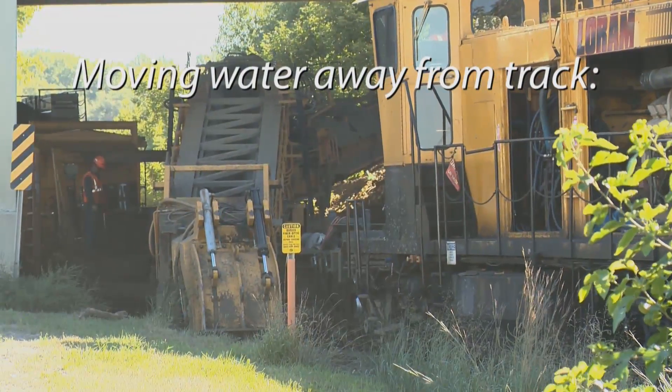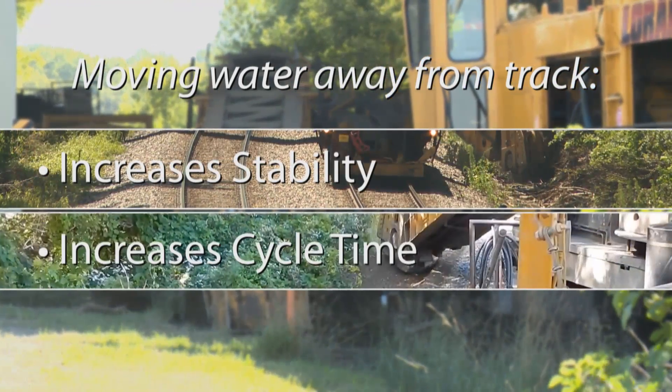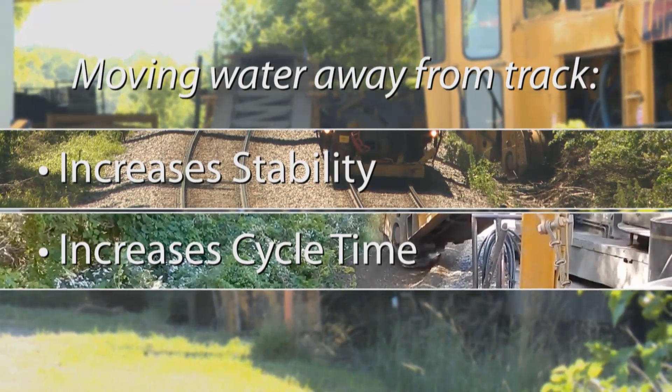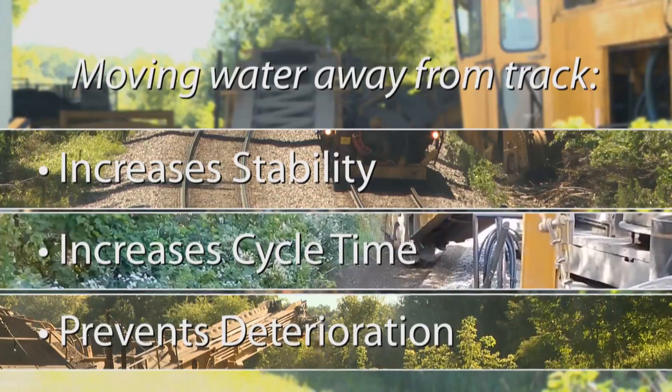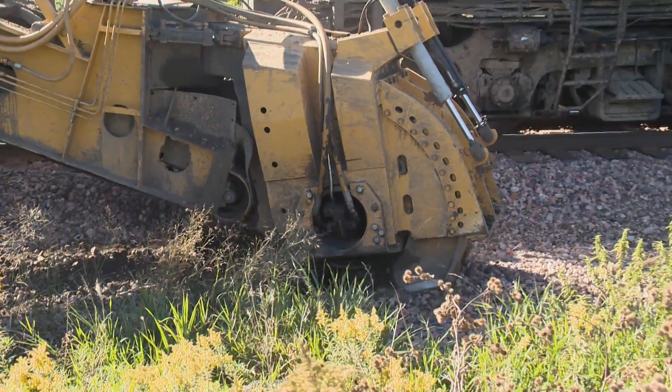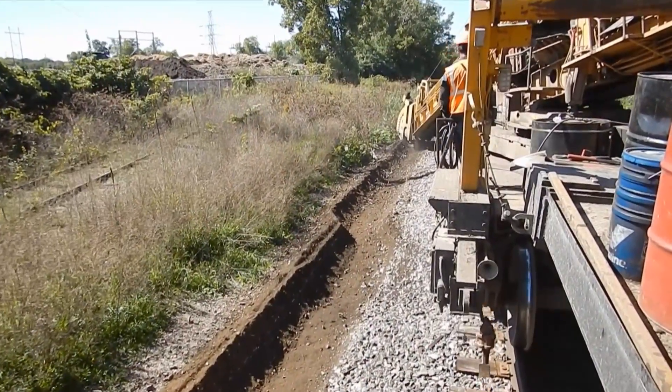Moving the water away from the track and right-of-way increases its stability, increases the cycle time between expensive surfacing and lining programs, and prevents ties from premature deterioration. In short, a ditch maintenance plan pays for itself many times over wherever moisture problems occur.